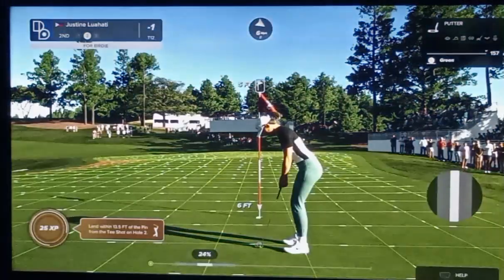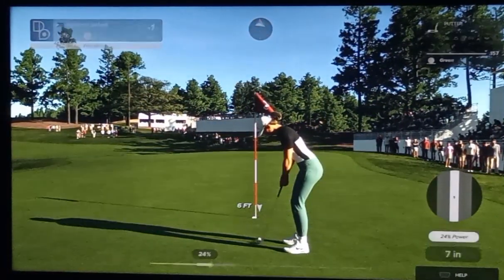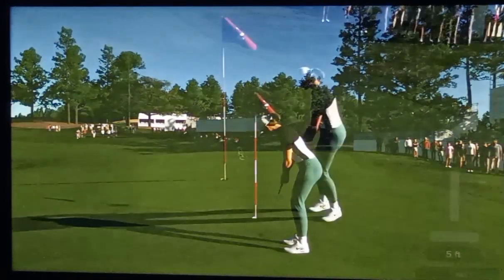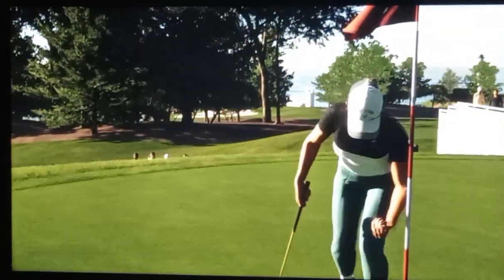A five-footer — it's amazing how tour pros hole these. This for a birdie-birdie run. The putt drops and that's back-to-back birdies. And I like it — two in a row. And as the scorecard suggests, heading up the leaderboard.